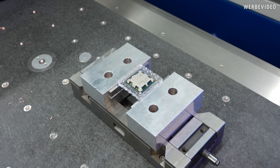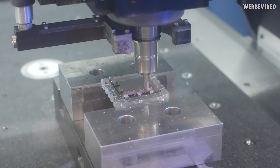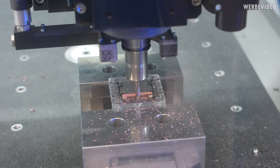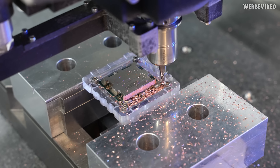We fixed the 7900x inside the lapping tool so we can clamp it in the CNC and mill away the top area of the heat spreader. Now the CPU is securely fixed inside the device. One quick check — that looks good so far. We're at about two millimeters depth and still have to go an additional four millimeters.